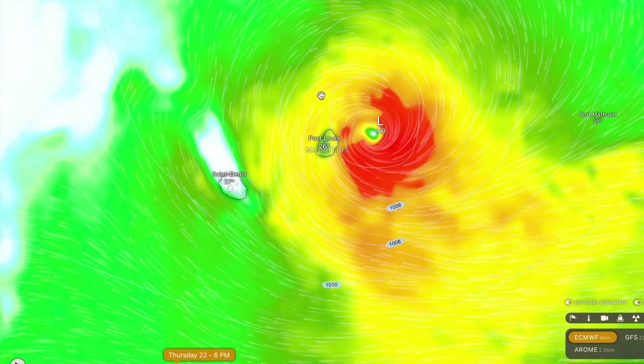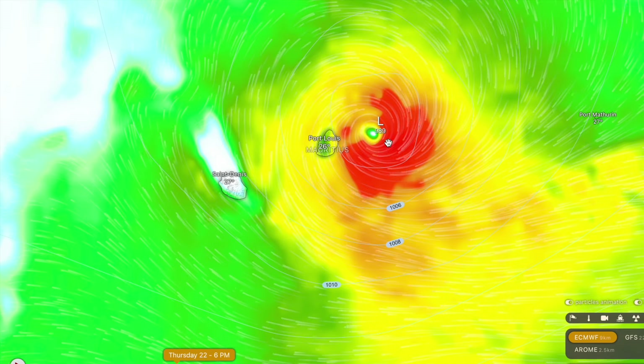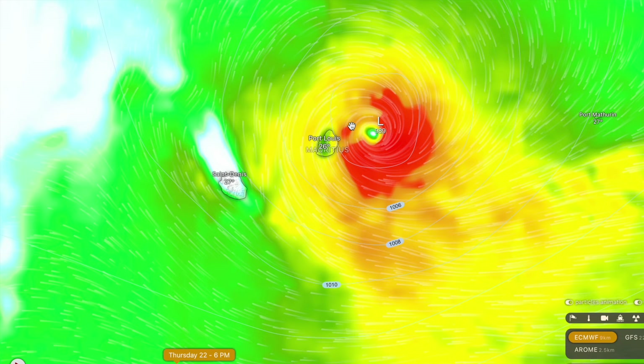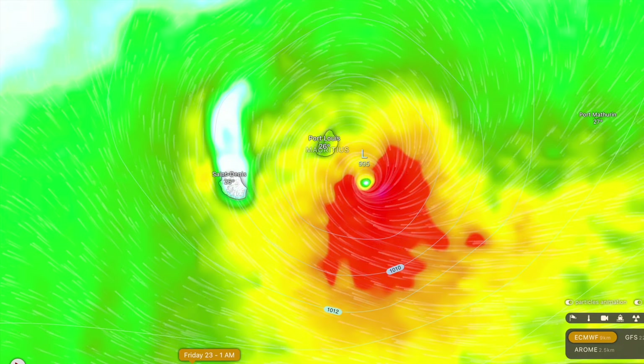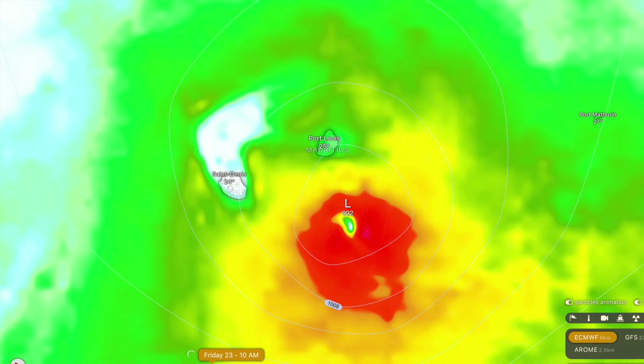The strongest wind gusts on Mauritius will be about 60 to 70 knots in an absolute worst-case scenario. However, if the storm wobbles closer to Mauritius, that will bring even worse conditions ashore — we'll likely be seeing some cyclone force winds, especially over the eastern parts of Mauritius and maybe even for Reunion as well.